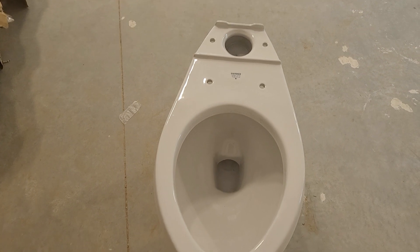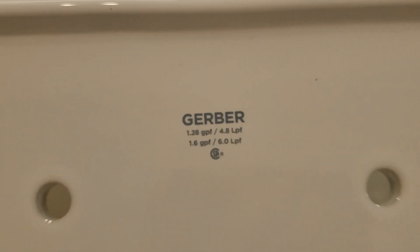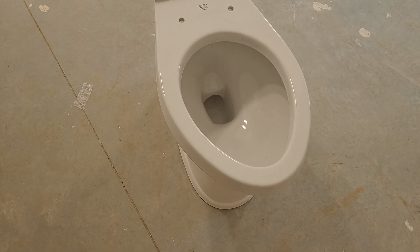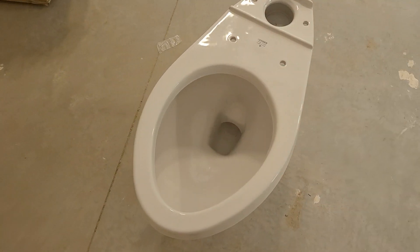I decided to do an overview of the bowl. Here's the logo. You'll most commonly see these on 1.28 GPF, which is why they always have very, very crappy flushes. And again, there are low flows — what do you expect?